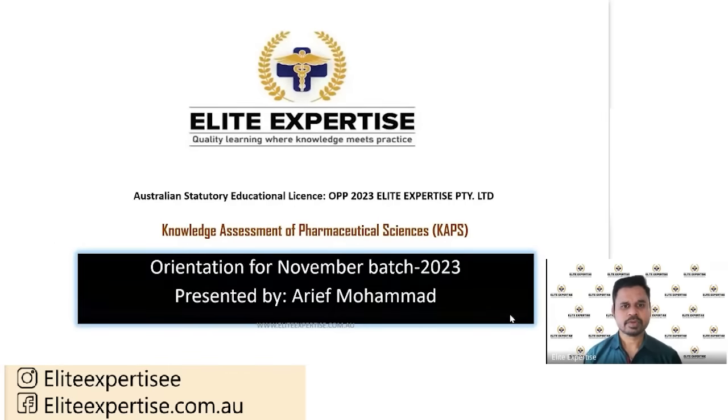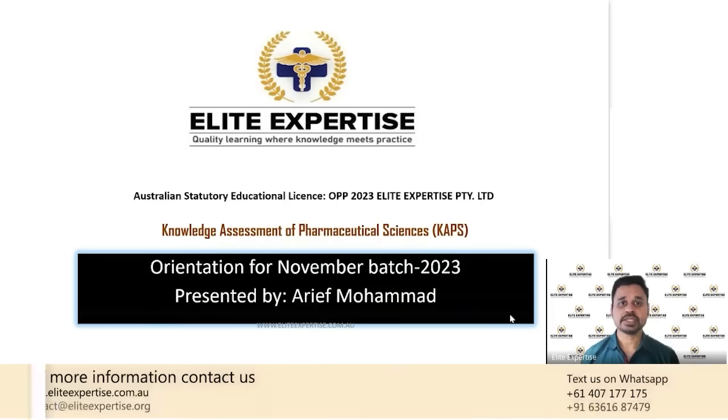Hello everyone. Welcome back to our YouTube channel of ELITE Expertise. ELITE Expertise is a platform that helps all the overseas pharmacists to clear their licensing examination. If you are planning to migrate to Australia, US, UK, Canada, or Ireland, we help you in clearing your licensing examination and help you to become a pharmacist in those countries.